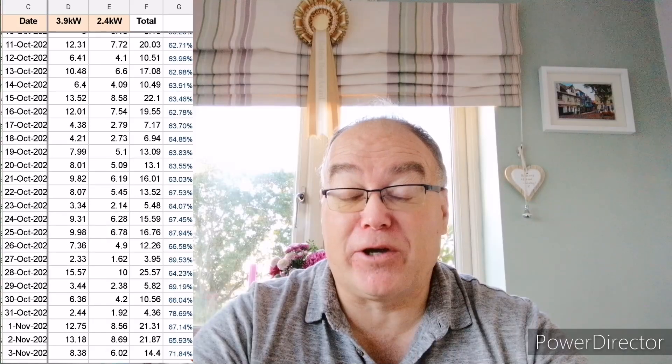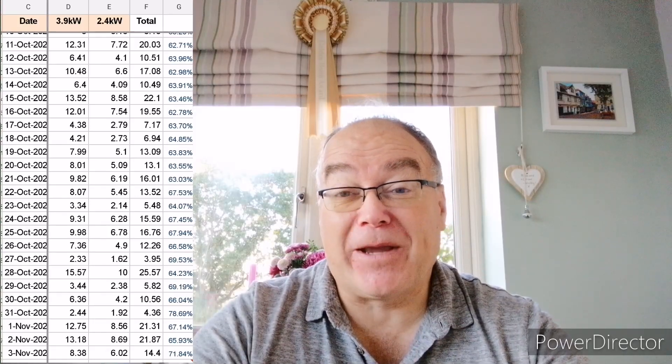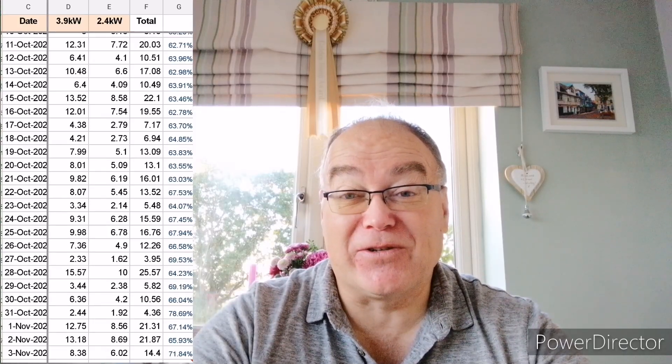It makes me wonder whether I've got something on my panels or a problem. So I do keep popping outside having a look at the panels, making sure there's no bird mess on them, and making sure it is just the stats and the inverters making the difference. There's nothing in the way, no special shading, nothing on the panels, no dirt — they all look as clean as each other. So it does appear to be the inverters.